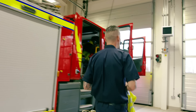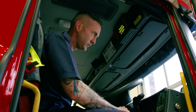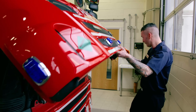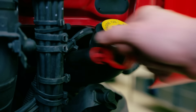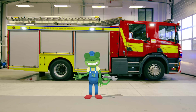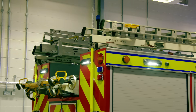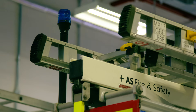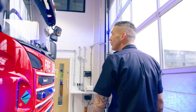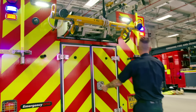Everyone, meet Andy. He's the driver of the fire truck and he's making sure everything is okay for the next emergency call-out. An emergency call-out is when people ring up and tell the firefighters they need help. It's very important to check that the truck's lights are working properly — they need to flash really brightly when the truck leaves the station to let people know help is coming.